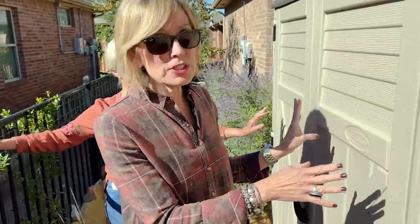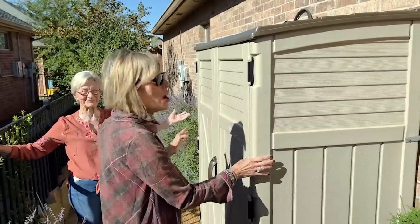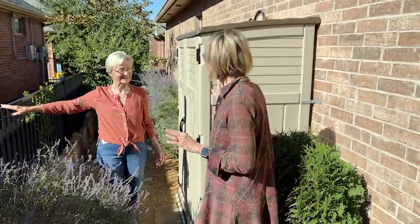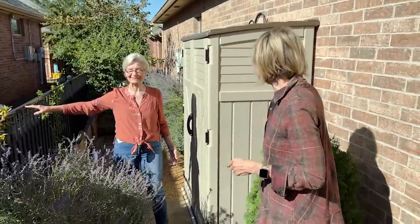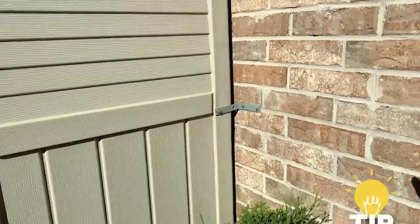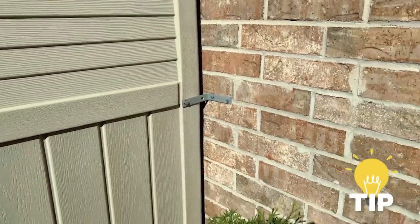Over here she's just tucked a storage shed, which looks very nice. Just a plastic shed, but it works — it blends in very much with the facade of your house. She's got it secured with some metal brackets — that's a great tip. She's probably going to install it outside permanently unless you want to move it around.